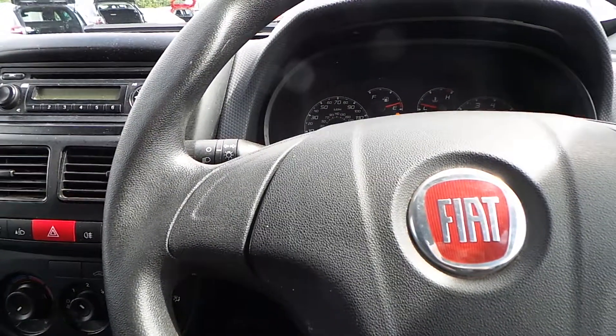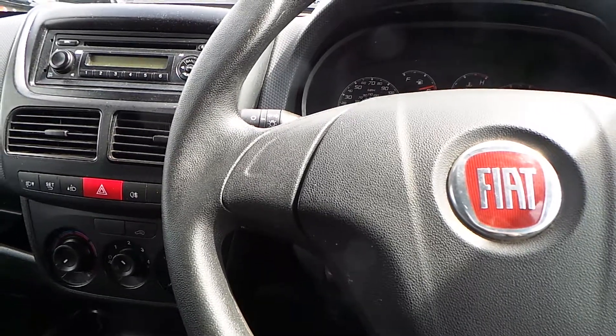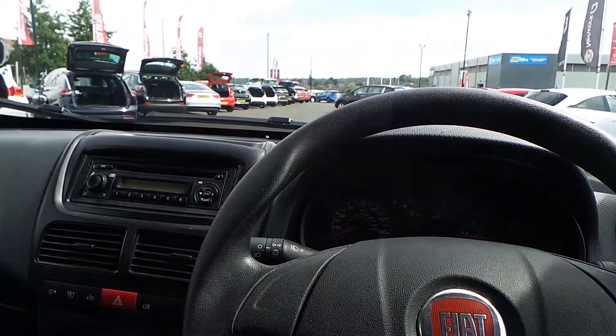So that's it — that is our Doblo. If you'd like to book a test drive or have any more questions regarding this fantastic vehicle, please don't hesitate to contact us at Pentagon Parkway on 0114 209 4415.